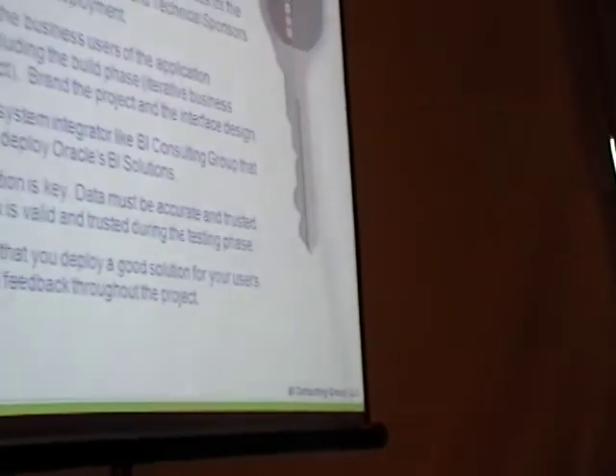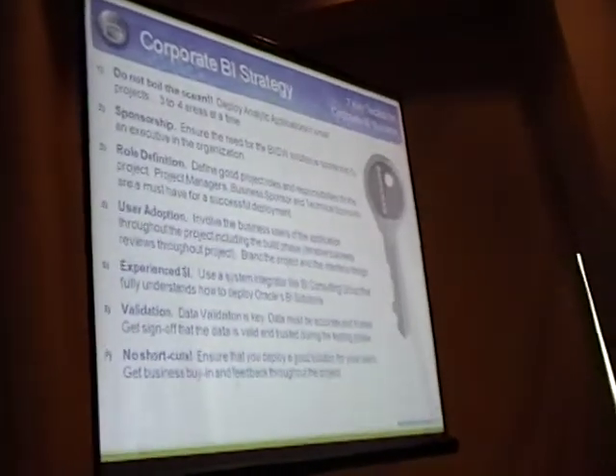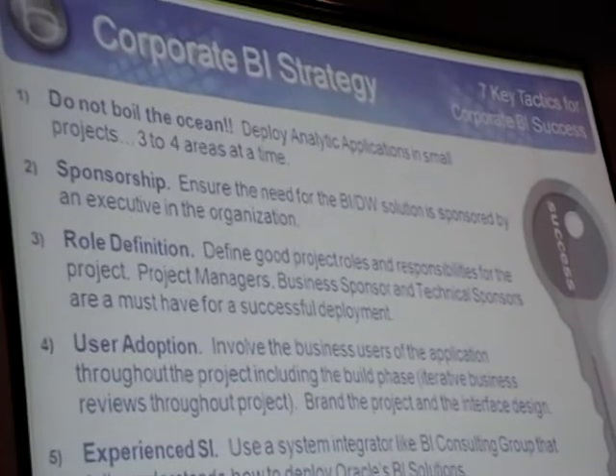Some things I want to talk about before we wrap up here — a real key component to our presentation — is seven key tactics for corporate BI success. These are just seven; there literally could be 15, 20, 30 up here. Don't think that these seven things are all we need to be successful, because there's more. But these are really things we see inside organizations that are extremely important to step forward with a great corporate BI strategy.